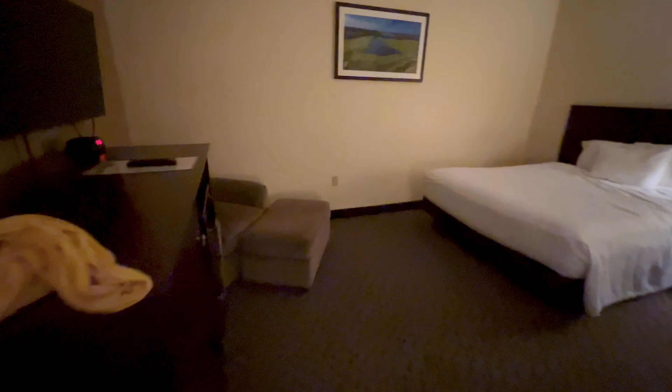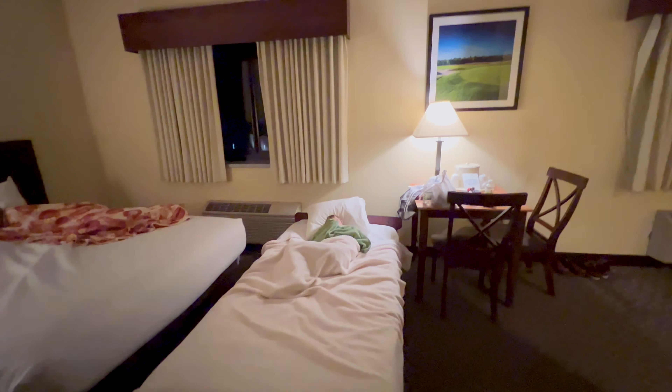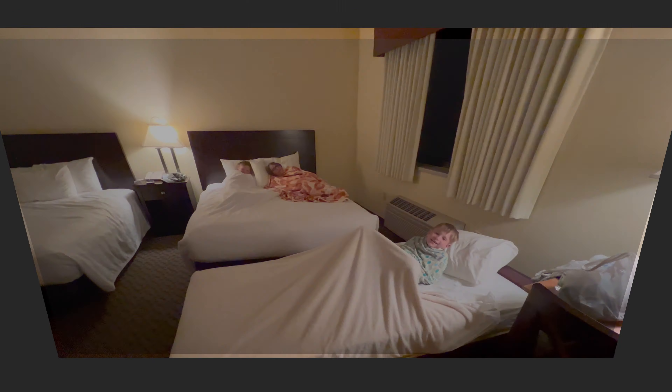There's a table, and we have a nice room with two beds. We have a refrigerator, a microwave, and a TV. We got a roll-away cot because we brought three kids with us. And that's pretty much the tour of the room.